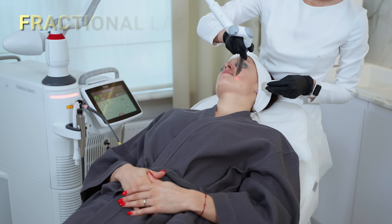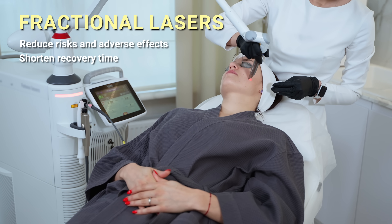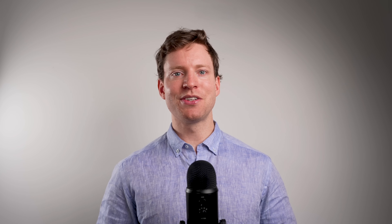Finally, we looked at fractional lasers. These come in both ablative and non-ablative forms and work on just a fraction of the skin, limiting adverse events and recovery time while maintaining a very positive effect. So what's the best approach for you? That will depend on a variety of factors, including the signs of skin aging you're trying to address, your skin type, your willingness to experience longer recovery times, and your budget. This overview should hopefully give you the necessary background information as you enter into conversations with your healthcare providers.